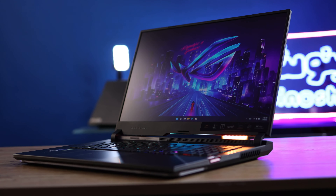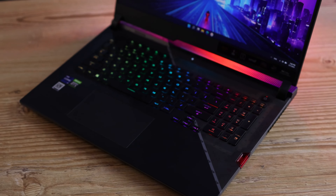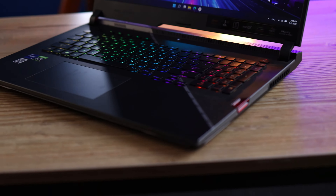The Asus ROG Strix Scar 17, or G733ZW, is one of the well-made laptops here. It has a plastic and metal frame body. I like the aesthetics of this laptop and I really appreciate the design. Typing on the keyboard is fine and pleasant, and it also has a numpad, which is good.